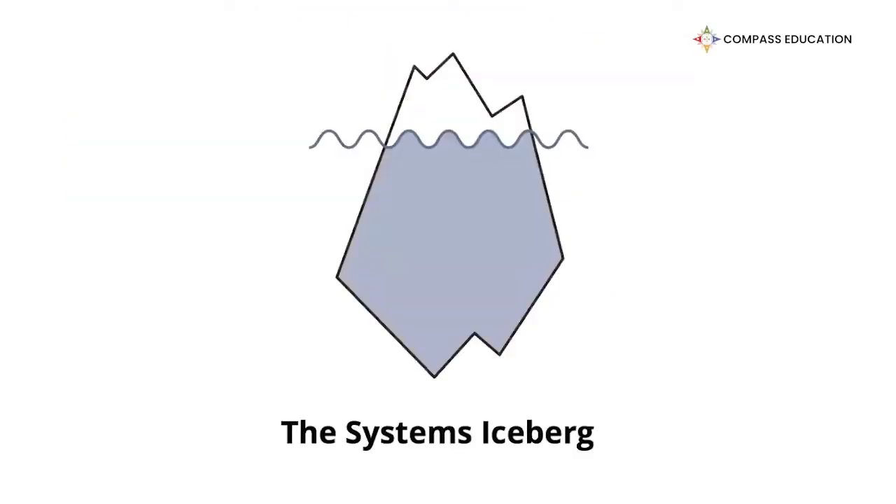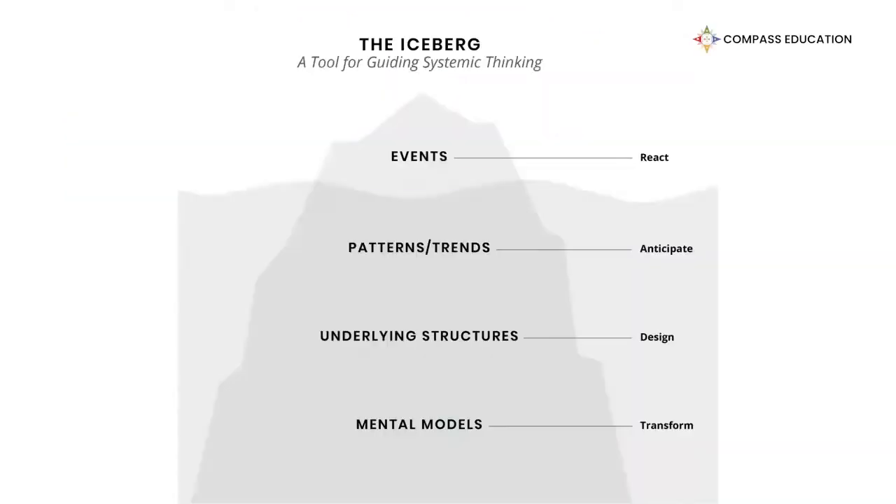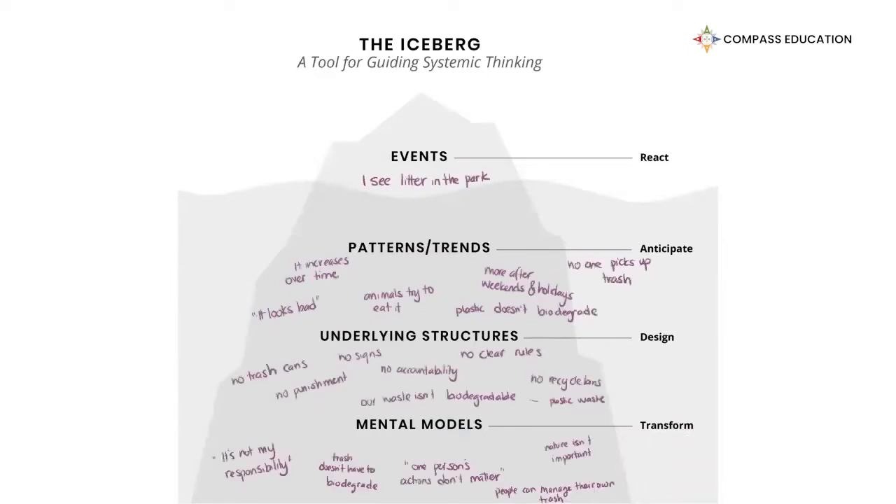The Systems Iceberg helps students dive beneath the surface to understand why they are seeing events happen in the world around them and find leverage to take meaningful action.